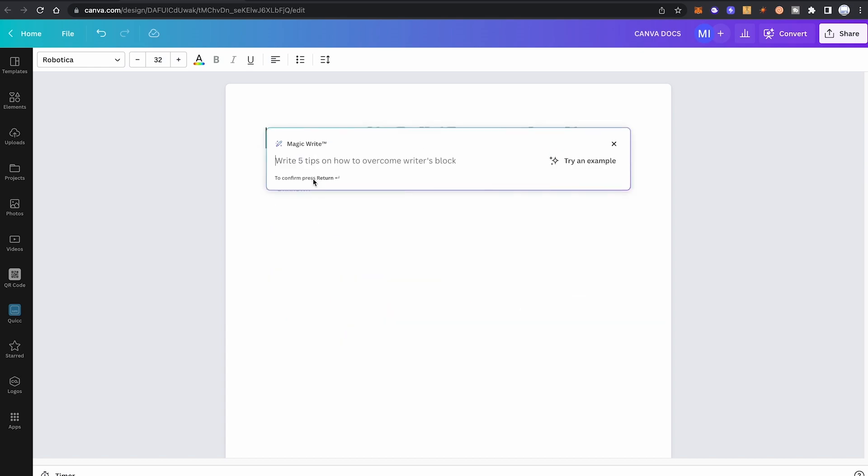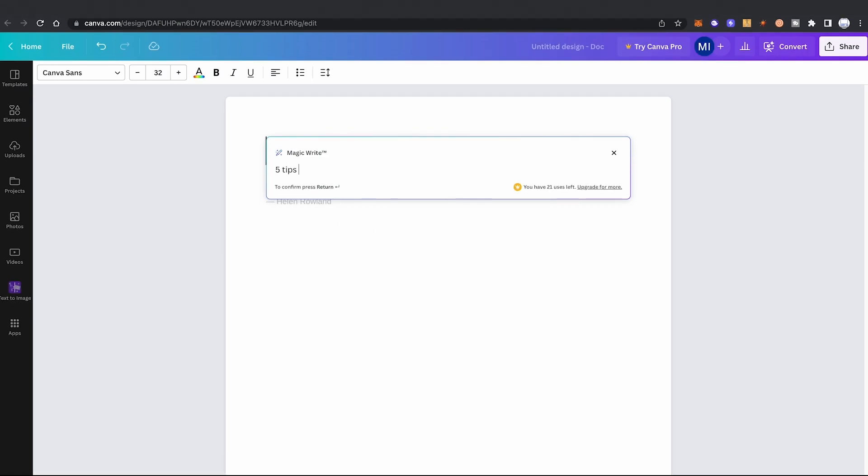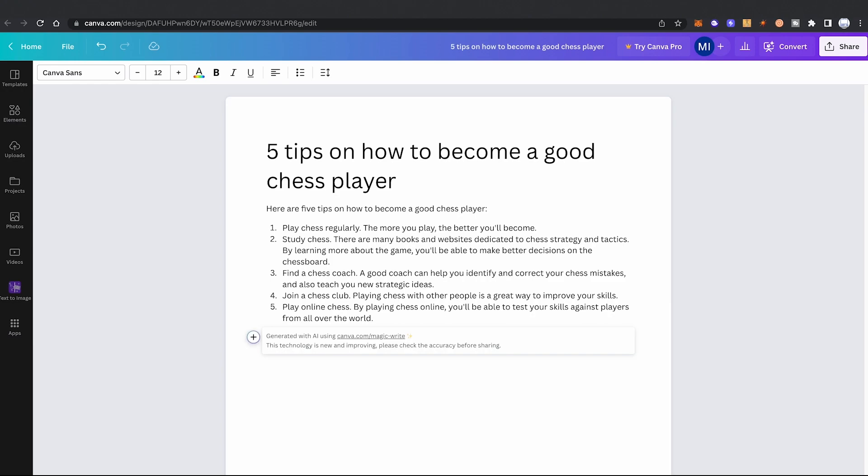Now to get the magic going, all we need to do is input a specific topic and Canva's AI will do the rest for us. How convenient is that? So I would like to get some tips on how I can become a better chess player. Let's see what the AI can come up with: play chess regularly, study chess, find a chess coach, join a chess club, and play online chess.